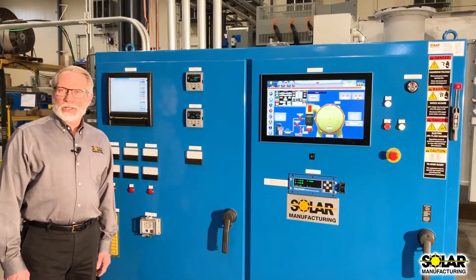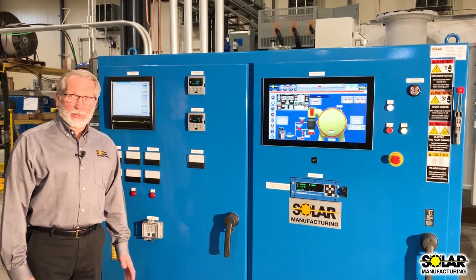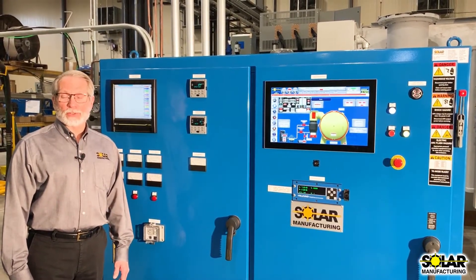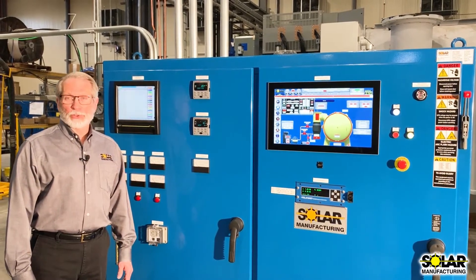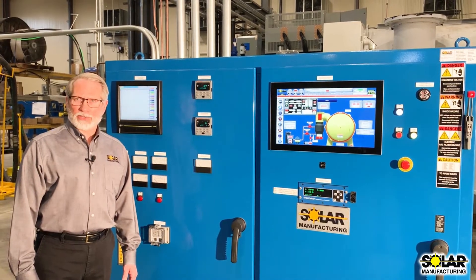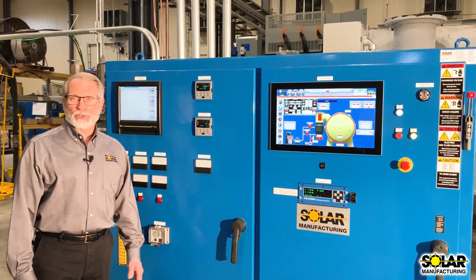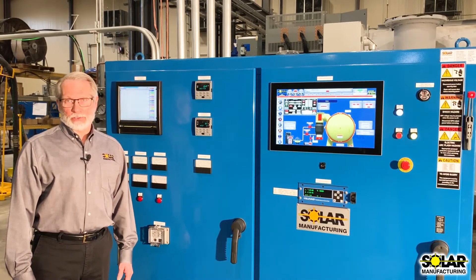The SolarVac Polaris automation and controls offer the vacuum furnace user the best in functionality and features. Our well-designed PLC based control system with PC based HMI provides a solid foundation of standard features like recipe storage, alarm management, data acquisition, and maintenance functions.